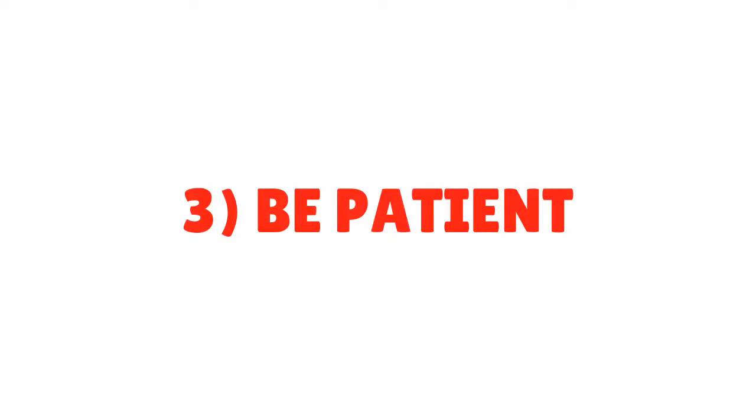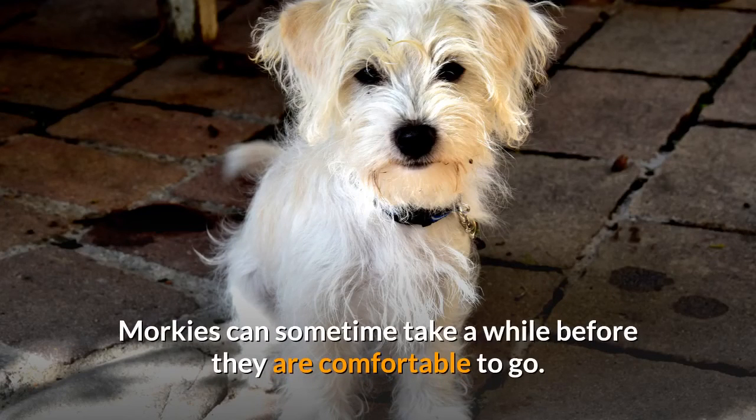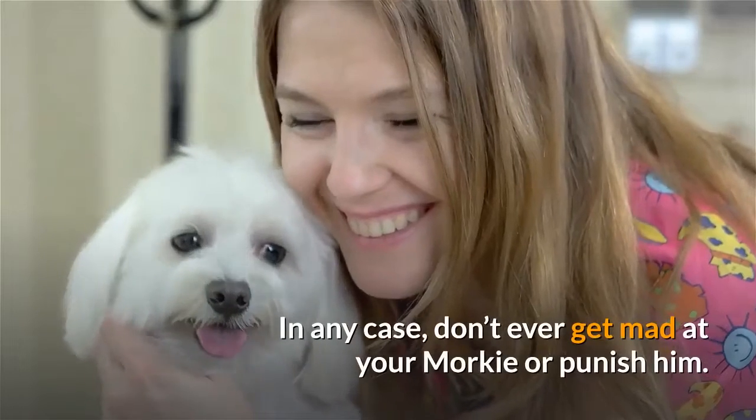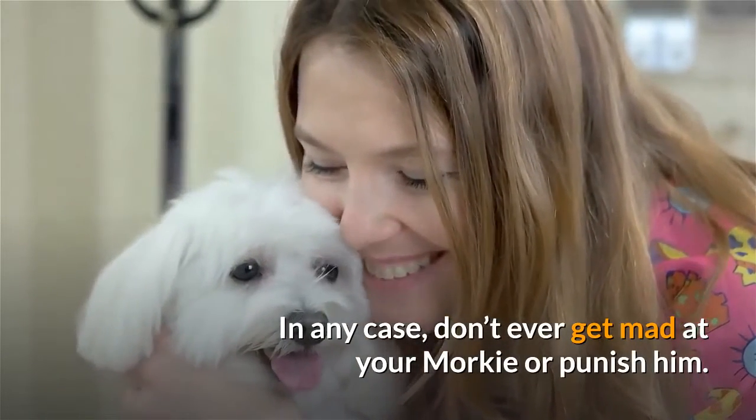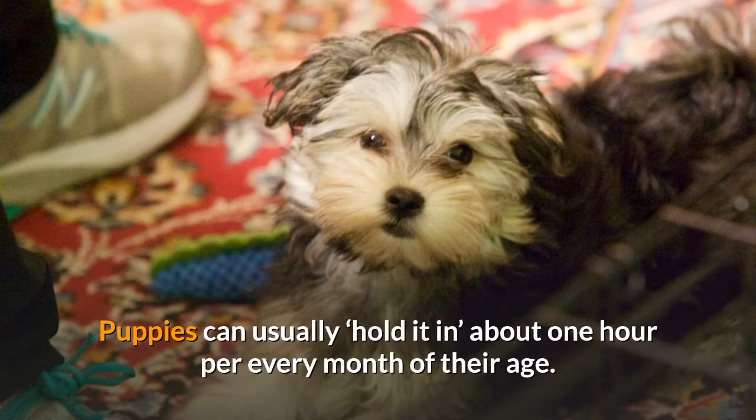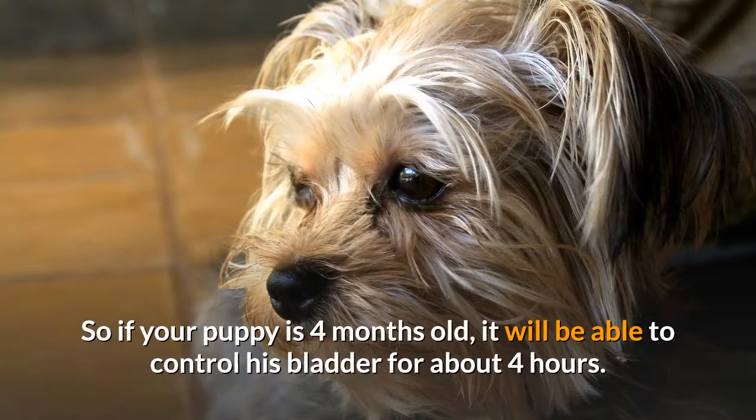Tip 3: Be Patient. Morkies can sometimes take a while before they are comfortable to go. Be patient with your puppy and give it time to get used to the process. Don't ever get mad at your Morkie or punish him — positive reinforcement is a much more effective tool with a small dog. Puppies can usually hold it in about one hour per every month of their age, so a 4-month-old puppy can control his bladder for about 4 hours.